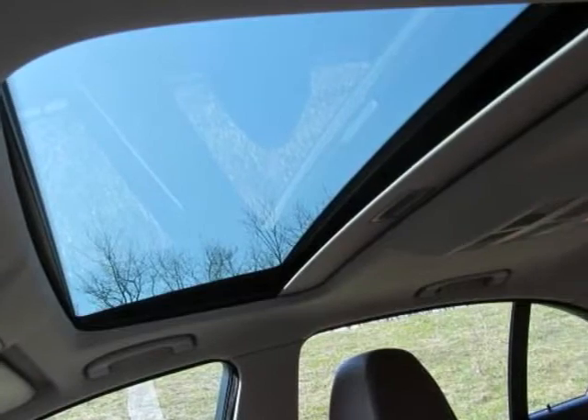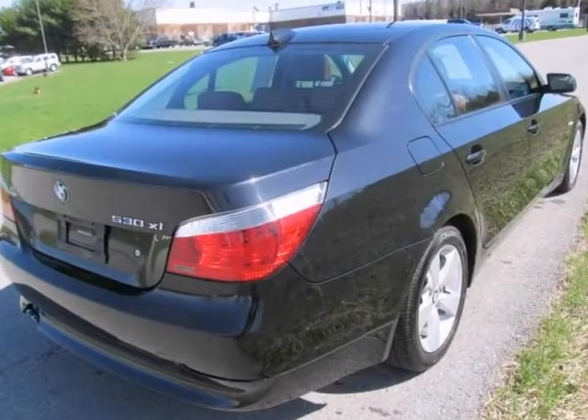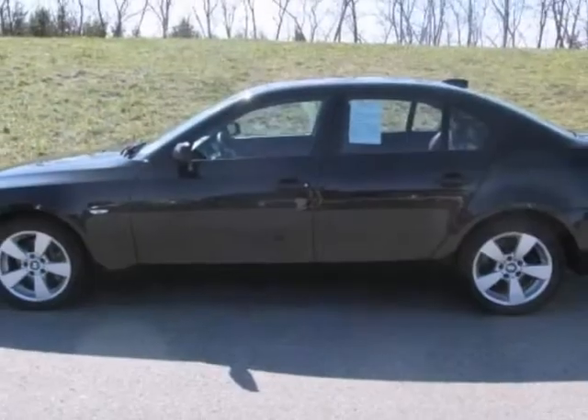Check out this BMW 530 XI at Nye's pre-owned zone. Better yet, come in for a test drive. And let's make a great deal today.